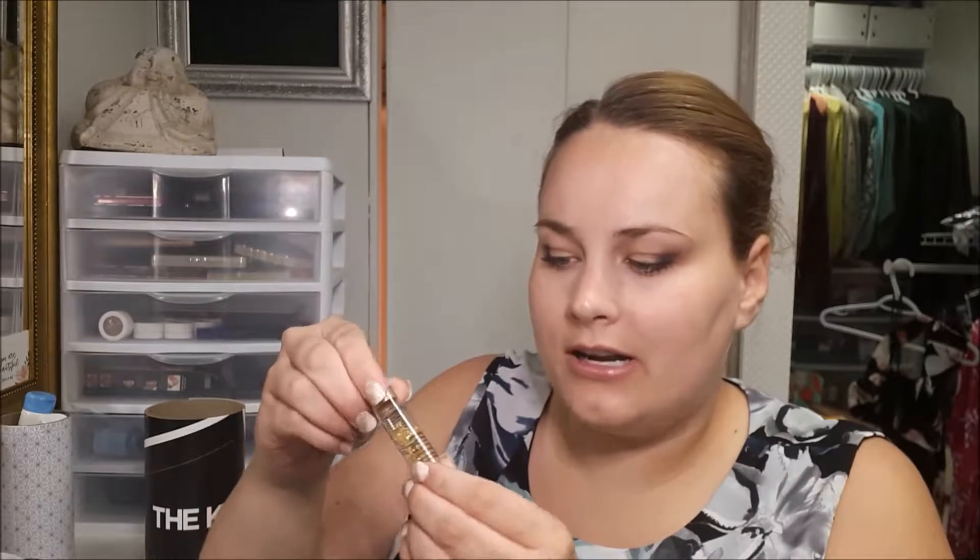I also did get Elizabeth Arden eye cream, which is really nice because it comes in little capsules. Sometimes I think of Elizabeth Arden and Estee Lauder as kind of old-lady department store brands like Clinique, but they do have really great skincare and they've been around for a while — so they're trusted brands. Don't think of them just as your mom's products. They're also great because they'll have gift with purchase deals, which is a really good time to buy.